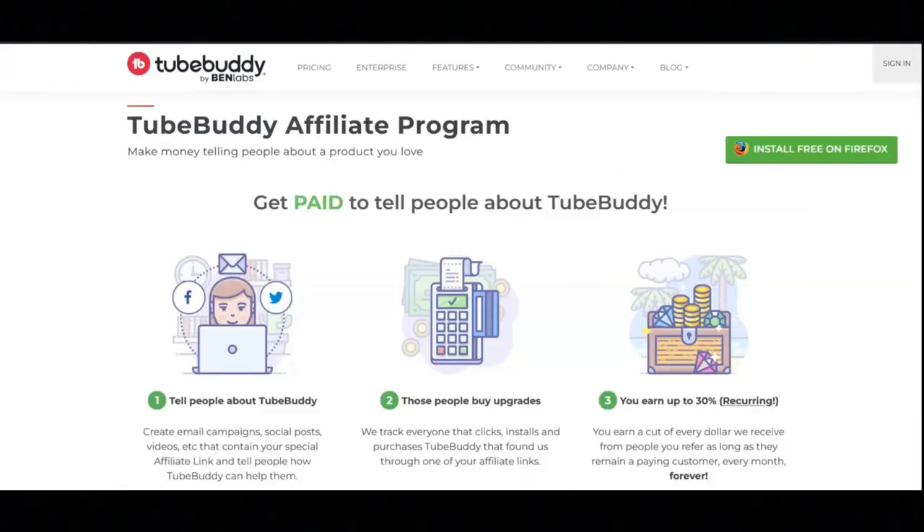To get started with the TubeBuddy Affiliate Program, the first thing you need to do is tell people about TubeBuddy. You can create email campaigns, social posts, videos, etc. that contain your special affiliate link and tell people how TubeBuddy can help them. Then people will hopefully buy upgrades. TubeBuddy tracks everyone that clicks, installs, and purchases TubeBuddy that found them through one of your affiliate links.